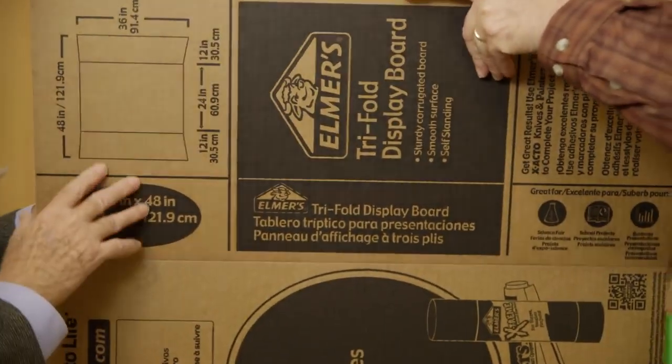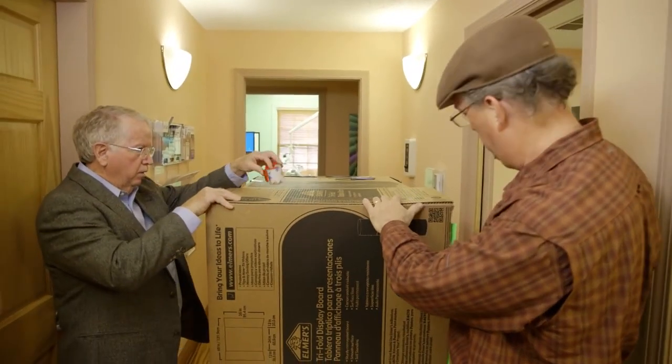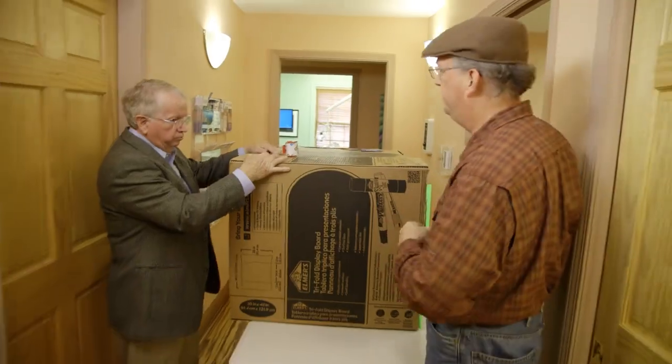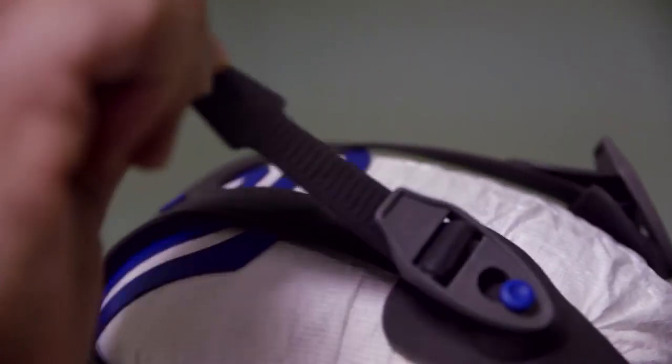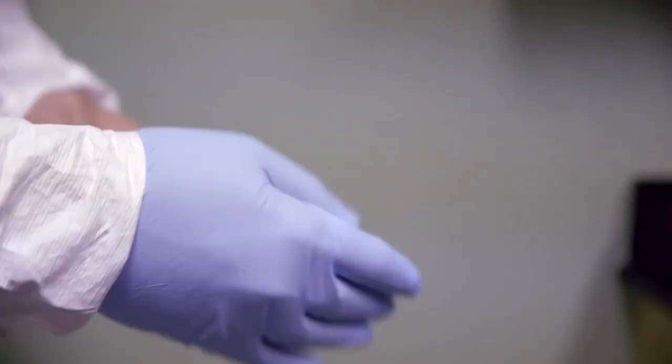We just finished constructing our visualization box, which is made out of everyday materials that you can get in any hardware store. Typically in most dental schools it's been taught that the mercury is trapped within the matrix of the amalgam. So we're trying to visualize and prove the fact that there's a significant amount that comes off during the mixing, during the packing. We also have teeth with amalgam that's been set for a while, and we're going to be removing that with a high-speed dental drill in order to visualize how much vapor comes off during that procedure as well.